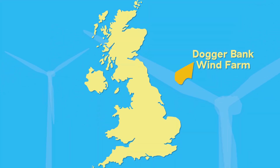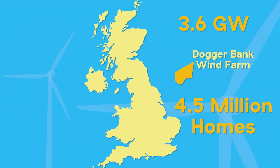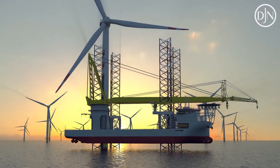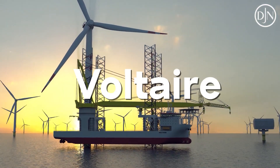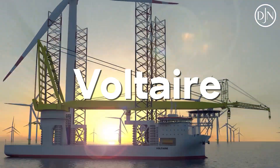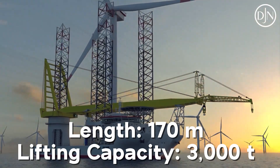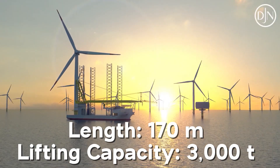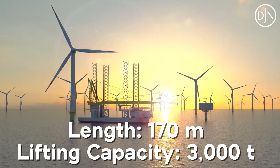Dogger Bank will be the largest offshore wind farm in the world, with a massive 3.6 gigawatt capacity and will power 4.5 million homes in the UK. Constructing offshore turbines requires specialized vessels called offshore jackup installation vessels. The installation of the Haliade-X turbines will require the largest jackup vessel in the world, the Voltaire, constructed by the Jan De Nul Group. The Voltaire is a behemoth at almost 170 meters long, with a lifting capacity of 3,000 tons — twice the capacity of Jan De Nul's next largest vessel.